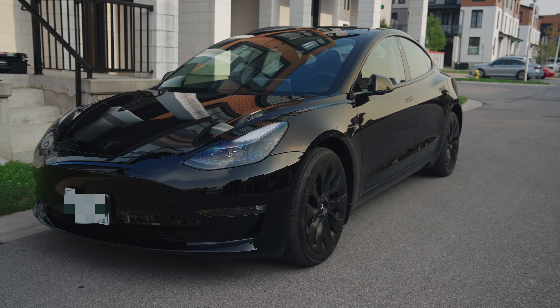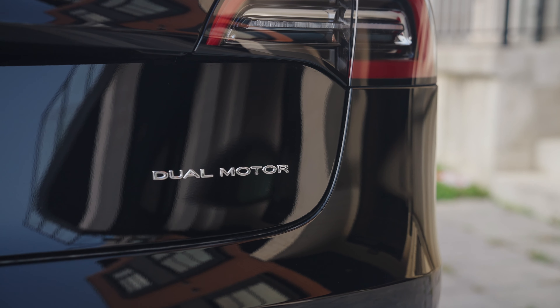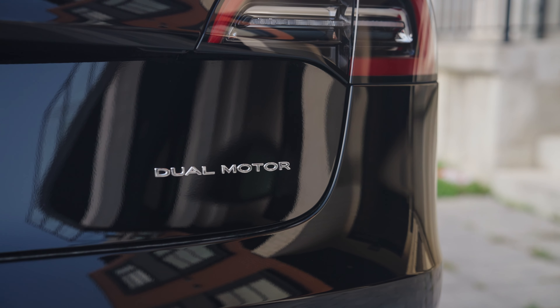Welcome back to the channel guys. My name is Arian and I bought a Tesla. It's been a goal of mine for a very long time and this summer I decided to pull the trigger on a Tesla Model 3 long range in all black.